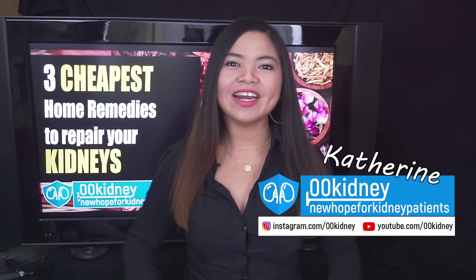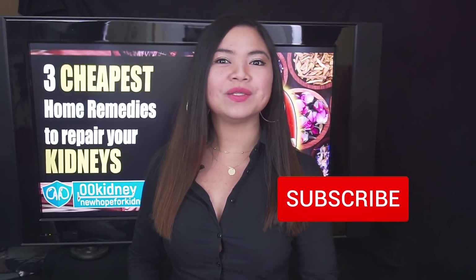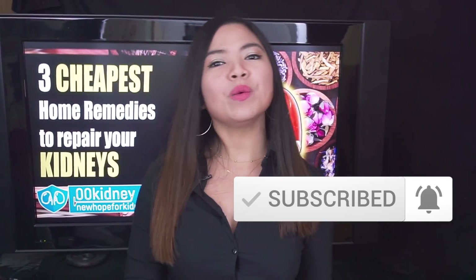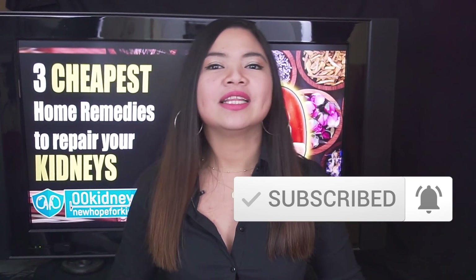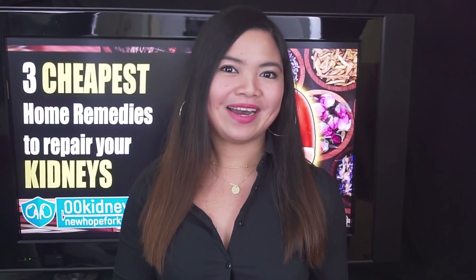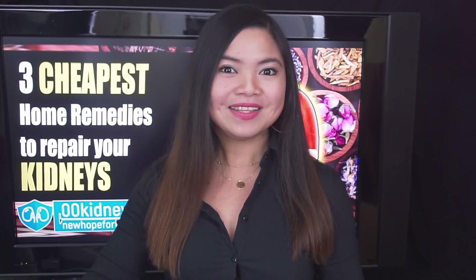Hello everyone, my name is Katherine and this is 00kidney. Welcome to our journey together to a better kidney health. Today we talk about home remedies for kidney problems that are almost free, or at least very cheap and, most importantly, that are actually proven by science to work.